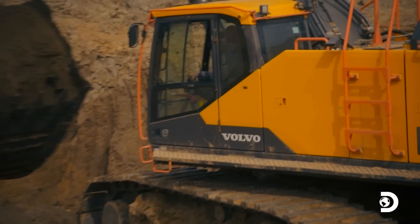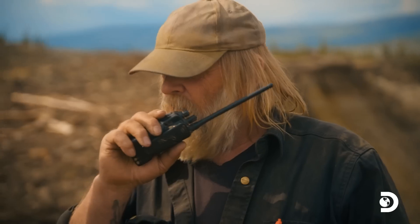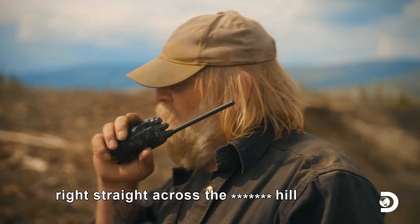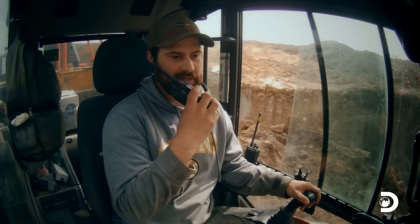James, do you copy? Yeah, I copy, Tony. I'm going to dig a ditch right from the cold cut all the way to the blue cut, right straight across the hill. I'm on my way.